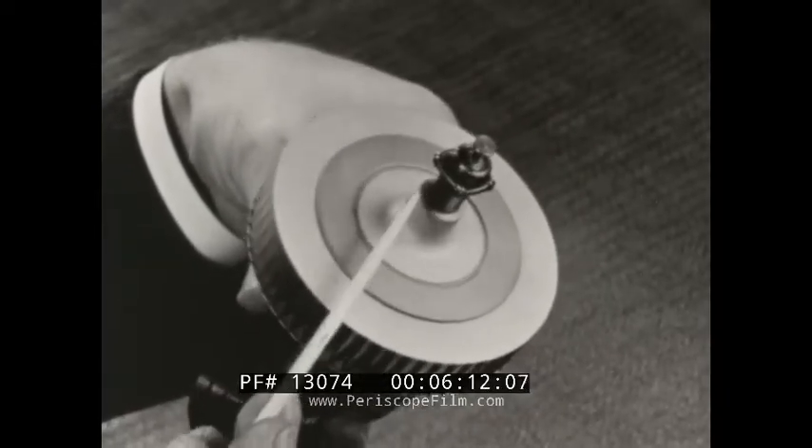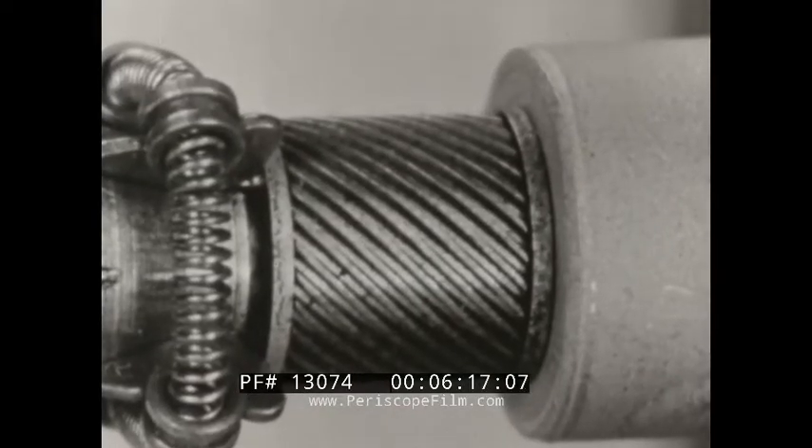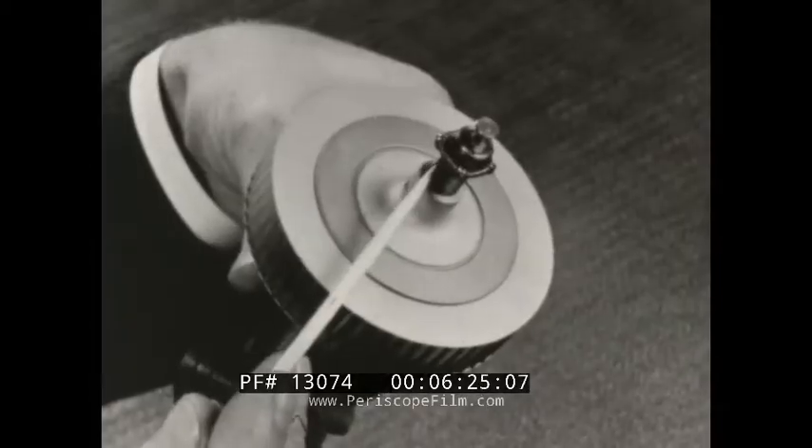Here's the most important feature that distinguishes the Filmosound from all other projectors: gears. Not belts, not chains, but enduring positive precision gears drive all the moving parts of the Filmosound.